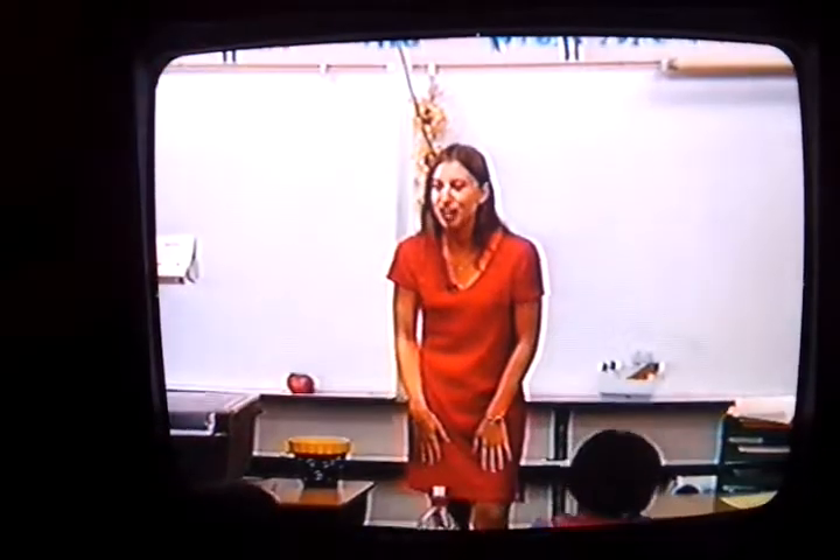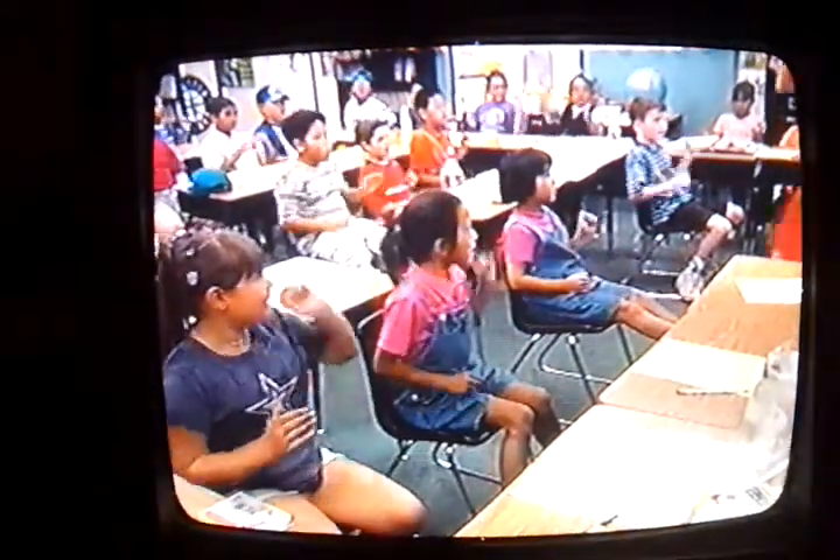And we have another sentence type. It's called an exclamation sentence and it goes like this. Exclamation. And you have to say it really excited because it's an exclamation sentence. So let's do that. Ready, go. Exclamation.